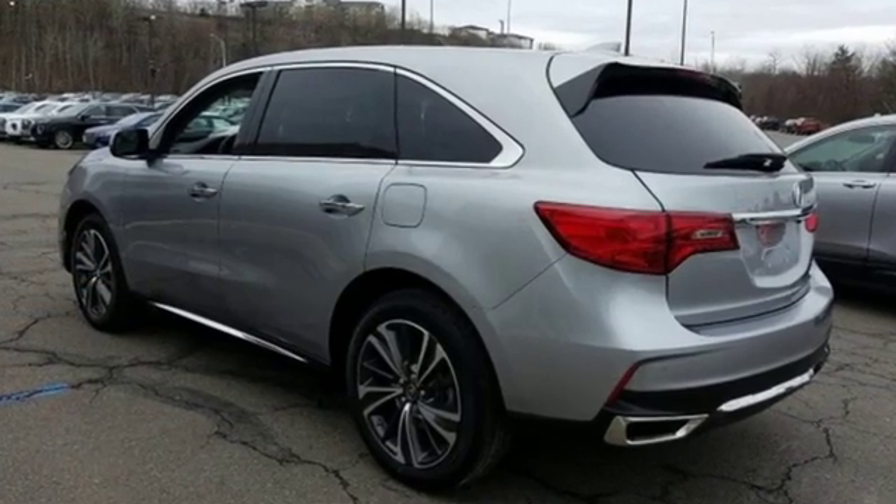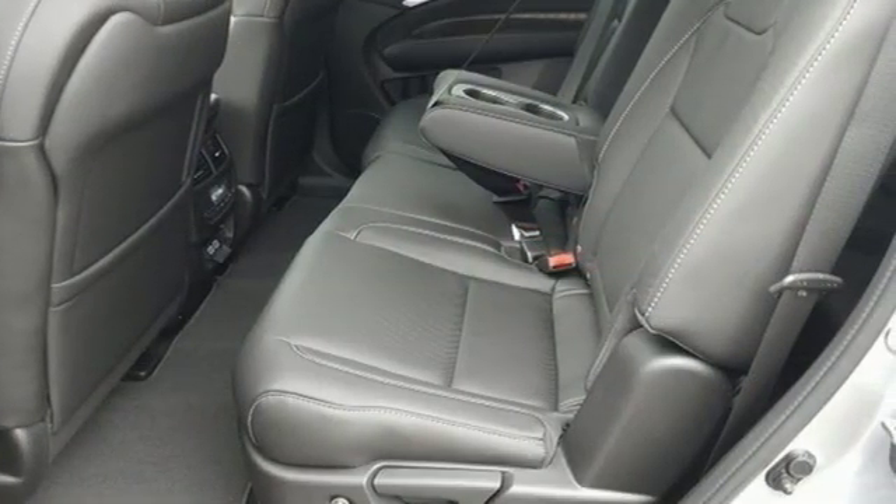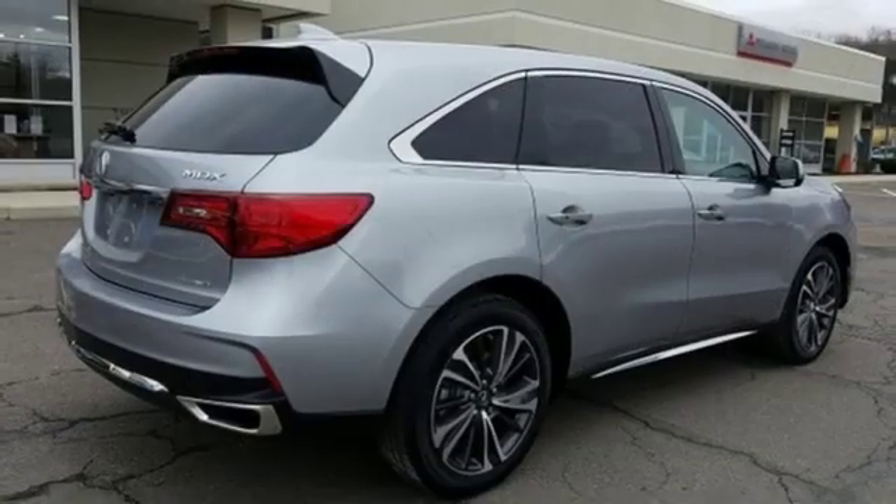Streaming audio, power heated mirrors, front heated leather sport seats, front and rear parking sensors, doors and push button start proximity key.